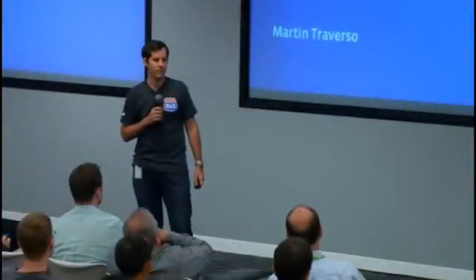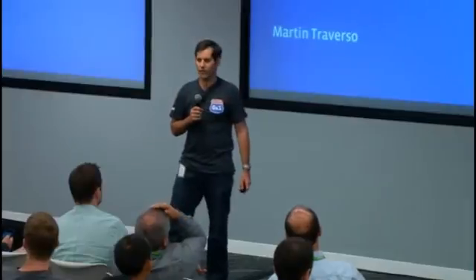Hello, everyone. My name is Martin. I work for Facebook in the data infrastructure team. Today I'd like to give you an overview of one of the exciting projects we've been working on for the past year or so.